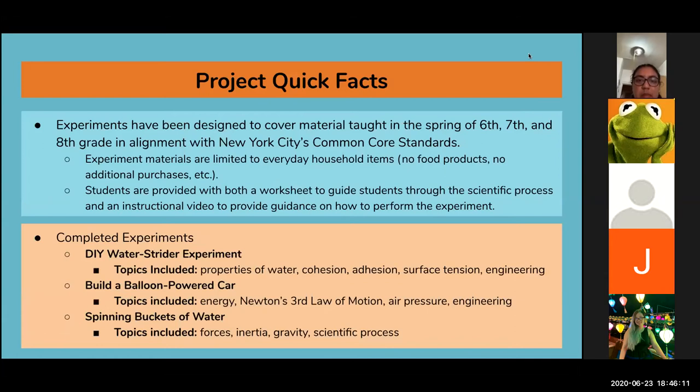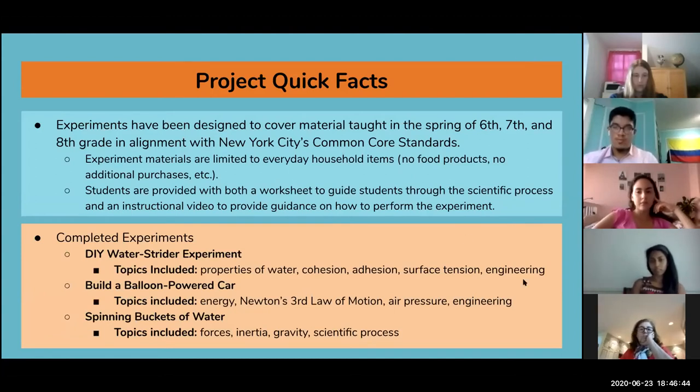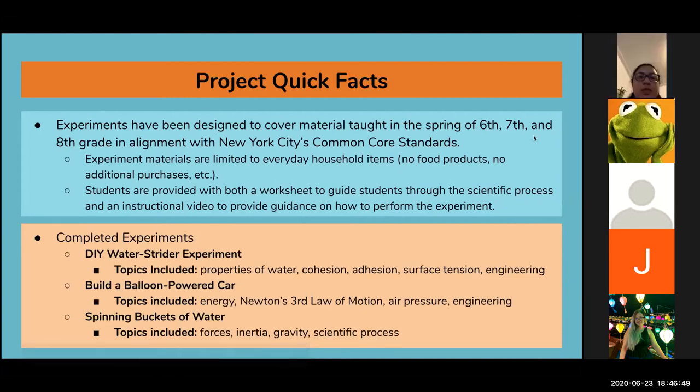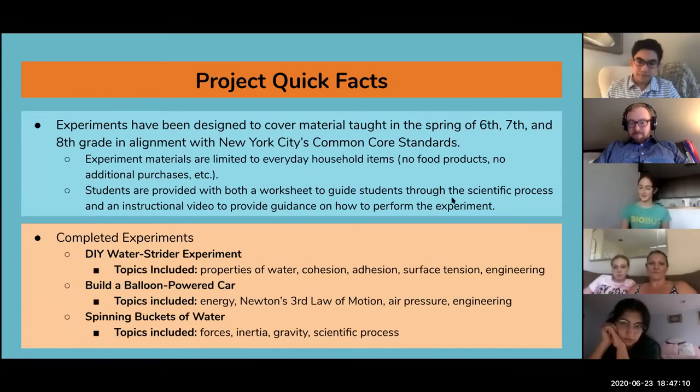We had a few main goals when designing these experiments. First, we used the New York City core curriculum to ensure that the science topics we were focusing on aligned with what sixth, seventh, and eighth grade students would be learning at this time of year. We also wanted to be mindful of individual circumstances during this pandemic, so to avoid excluding any students, all experiments are designed to use only household products — no food products, no additional purchases necessary. The project comes in the form of a worksheet and video pair. This combination of written lab instructions and video guidelines was important so that students would have a visual in case they were confused, making experiments more accessible, but also so they could go at their own pace with the written instructions.